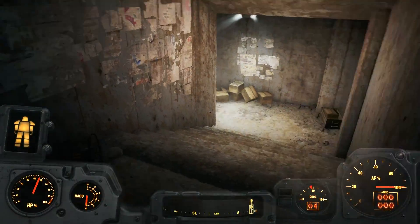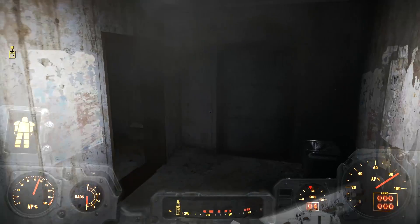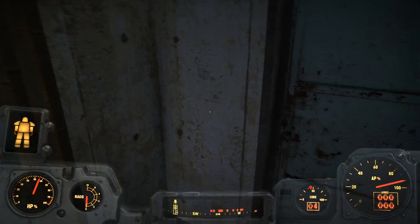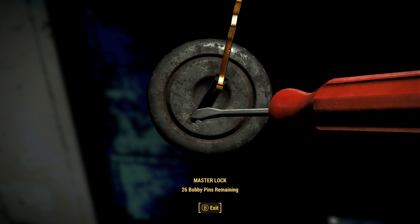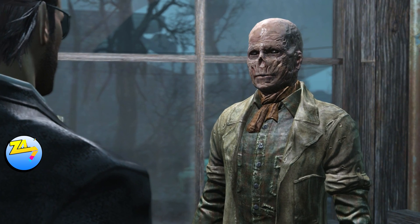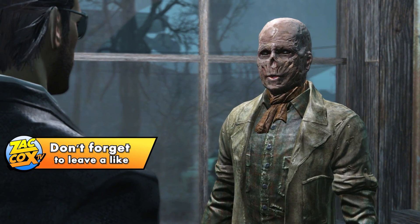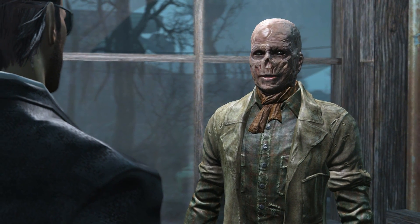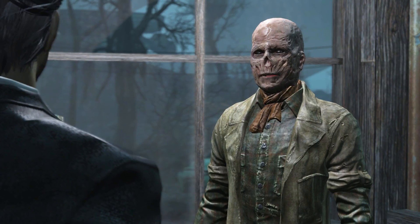Hey, how's it going guys? Zach Cox here, and in today's Fallout 4 video, we're going to be showing off one of the most upsetting, sad, and heartbreaking scenes within Fallout 4. This has to do with a legendary pre-war toy creator by the name of Arlen Glass, who was notorious for creating lots of toys pre-war, and also one in particular known as the Giddy Up Buttercup Horse, which he created for his daughter.